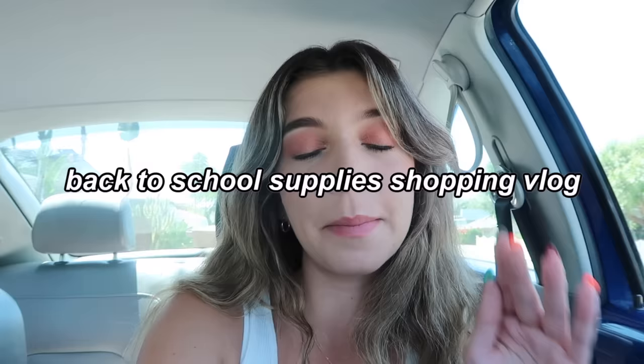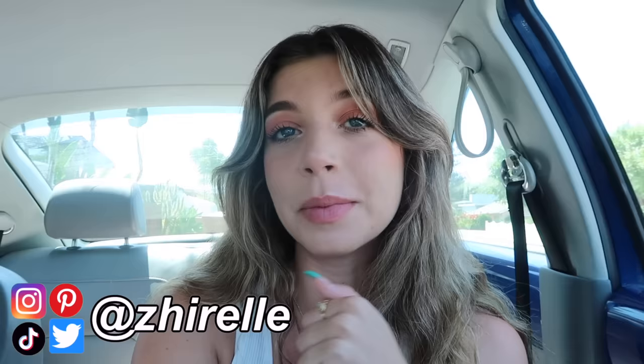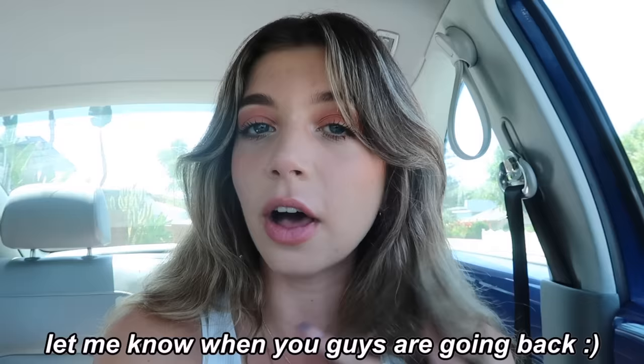Hi guys! I'm so excited for today's video. I'm gonna be doing my back-to-school supplies shopping vlog that I do every year during back-to-school time. I know it's only like the end of July and I'm really holding on to summer for as long as I can — I cannot believe it's going by so fast. I just went to Target and saw that all the school supplies are back on the shelves, which is just so upsetting to see because summer feels like it just started.